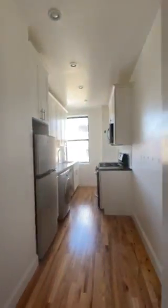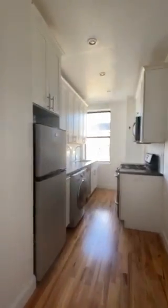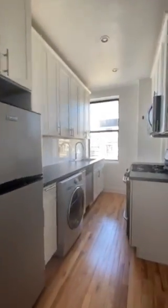So we come in right now and we walk right into a beautiful newly renovated kitchen over here that is absolutely gorgeous.